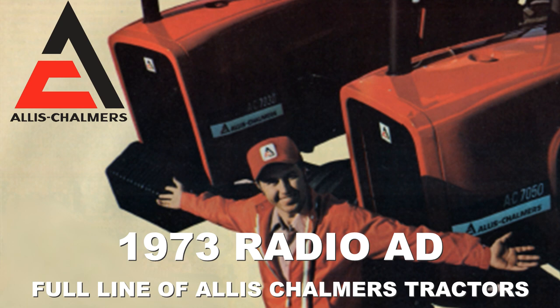Then think orange for tractor reliability, performance, comfort and convenience. There's a wide choice of big orange power to fit your farm. From Allis-Chalmers, we're going to open your eyes.